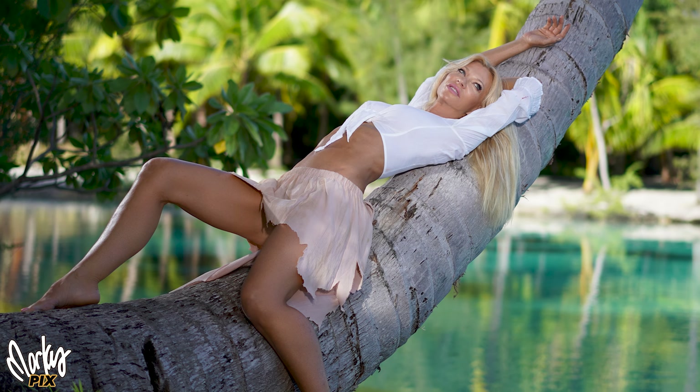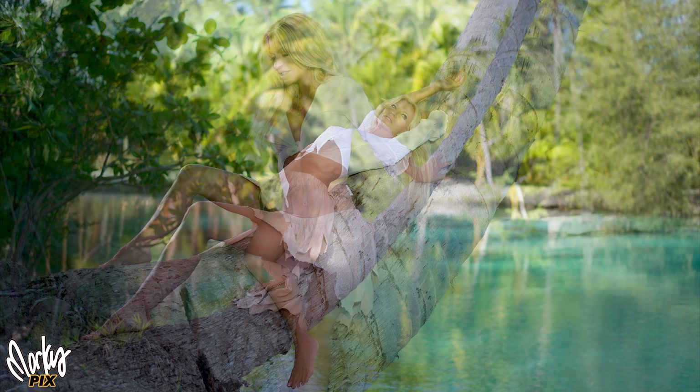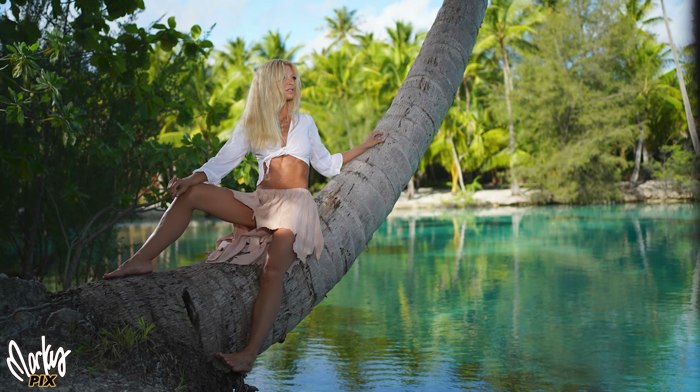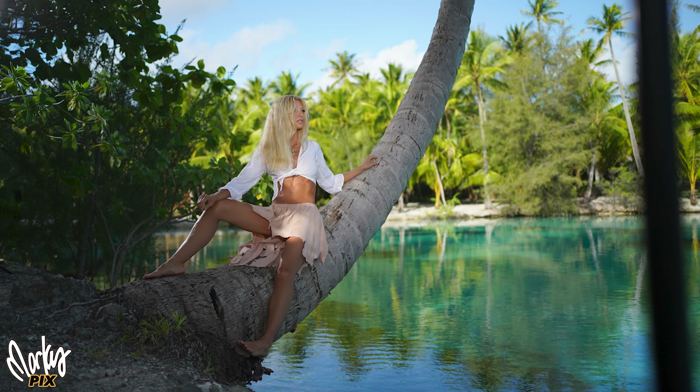I'm using a Sony a7 III. All these shots so far are with my standard 55mm 1.8 — a wonderful small lens that you can still get a nice blurry background with. Since this scene is so nice I thought I'd show a little more of it, so I switched to my 35mm 1.8. Another great small lens, great for traveling.